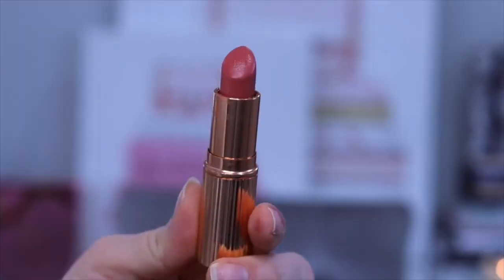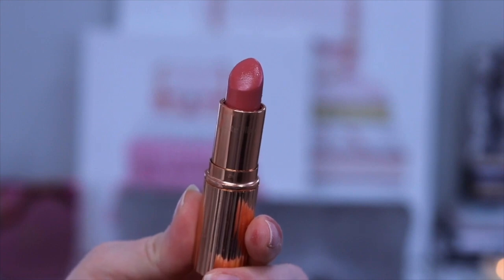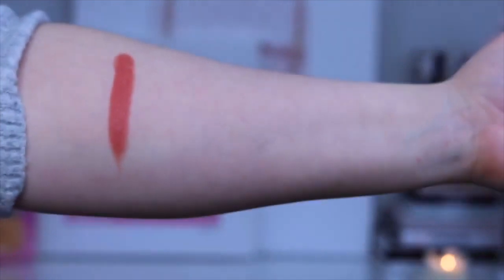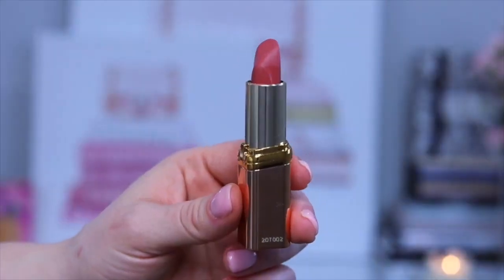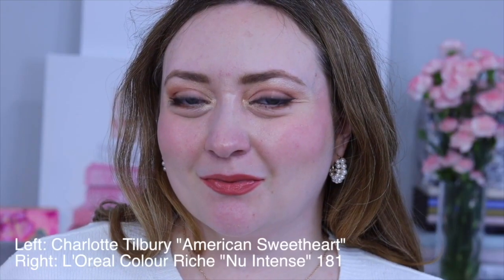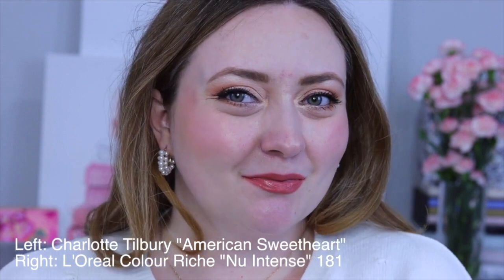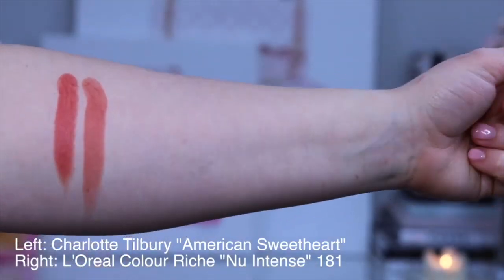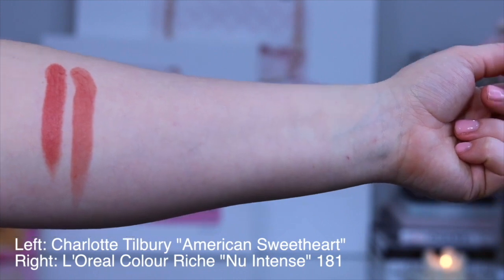The first Charlotte Tilbury lipstick I'll be duping is American Sweetheart. American Sweetheart is a limited edition lipstick from Charlotte Tilbury in her kissing formula and unfortunately it is no longer available. This is actually the lipstick I wore on my wedding day and I went as far as to go to the Bite Beauty lab to have this color recreated in my favorite scent because I love it so much. The dupe I found is Nude Intense from L'Oreal in shade 181. Not only does this lipstick have the same glossy finish, but it looks absolutely identical on the lips.